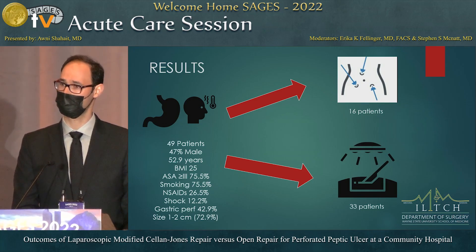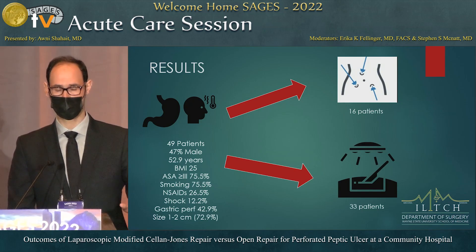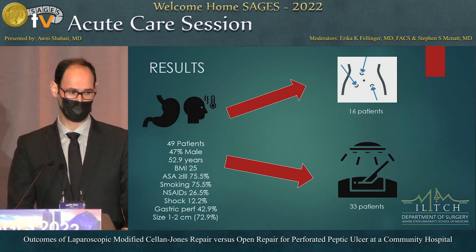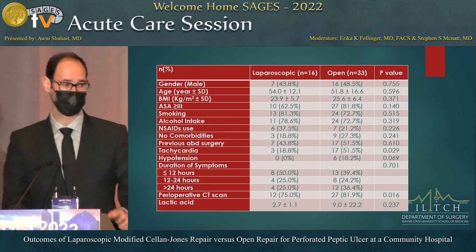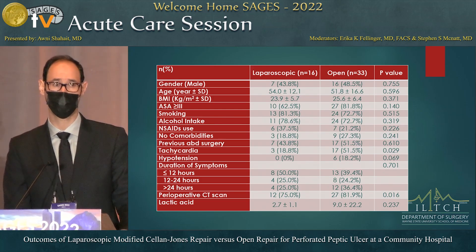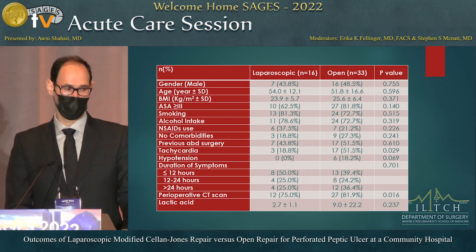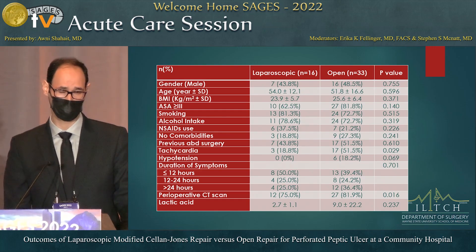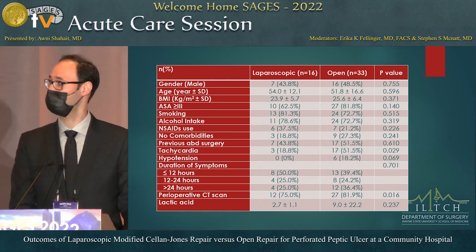We had 16 patients in the laparoscopic group and 33 patients in the open group. One surgeon performed all 16 laparoscopic cases and did not contribute to the open group; the open group was performed by two different surgeons. Looking at preoperative characteristics, there was not much statistical difference between the two groups except tachycardia at presentation, which was more common in the open group, and CT scan was obtained more frequently in patients who underwent the open technique.